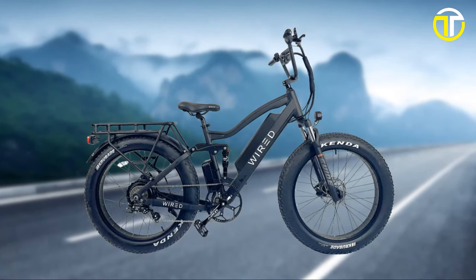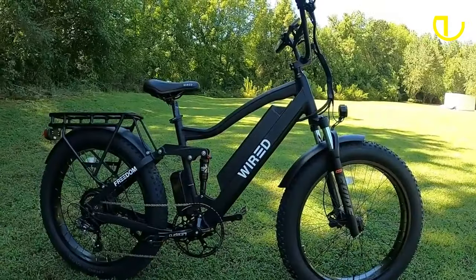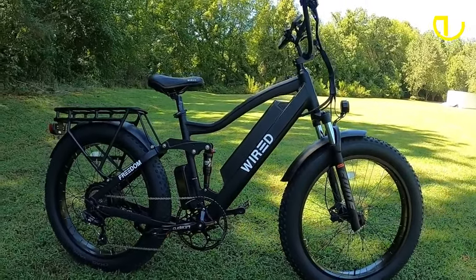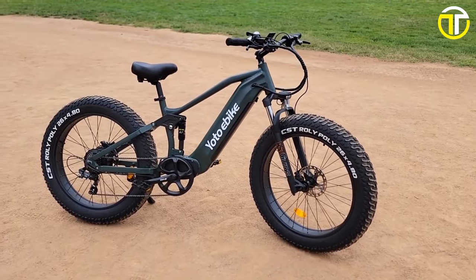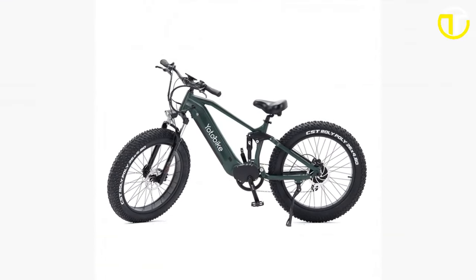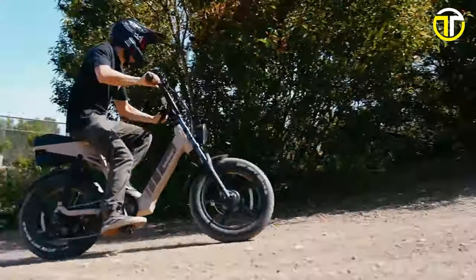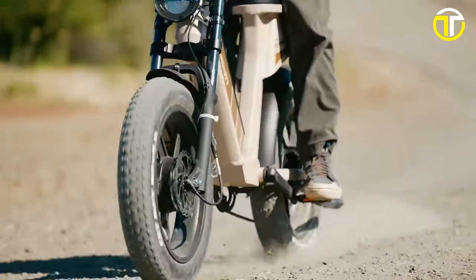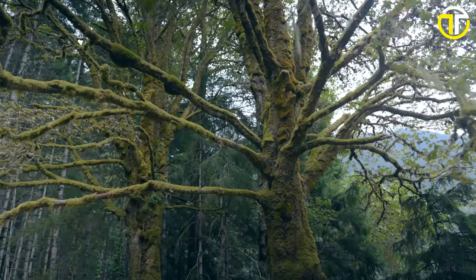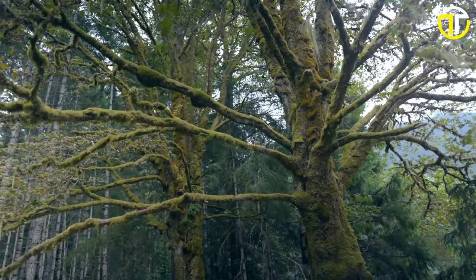Dive into a world of efficient, eco-friendly, and exhilarating commuting with these top 5 electric bikes under $2,000 in 2024. Each model offers a unique blend of speed, style, and sustainability, ready to redefine your daily travels without breaking the bank. If you enjoyed this video, like, subscribe, and kindly share the video with your friends. Thanks for watching!